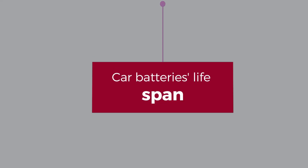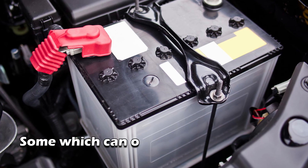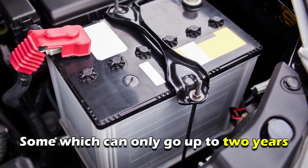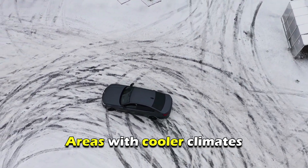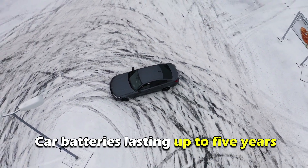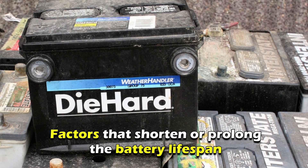Most car batteries have a three-year lifespan. There are some which can go only up to two years. However, car owners from areas with cooler climates have car batteries lasting up to five years. We'll briefly discuss some factors that shorten or prolong the battery lifespan.